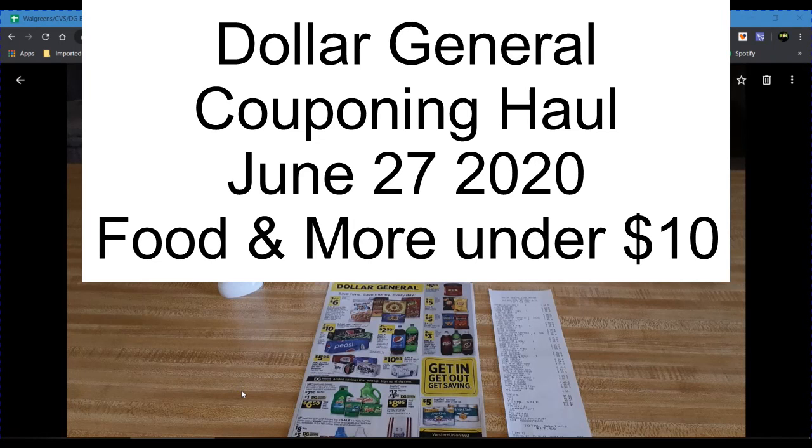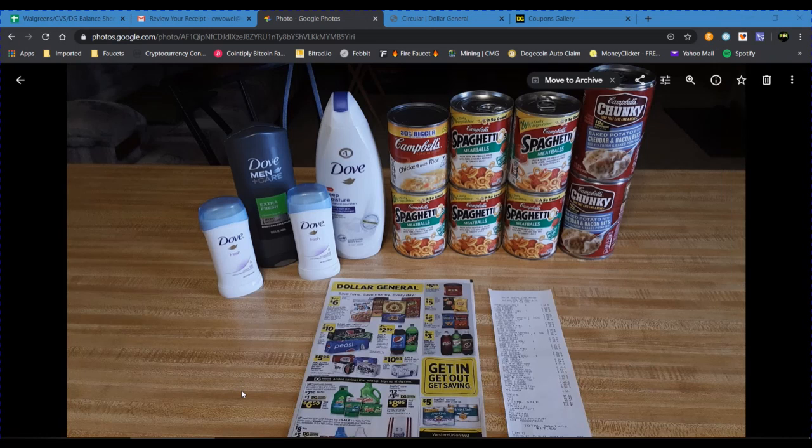Hey everyone, welcome to my video. This is going to be my Dollar General couponing haul for Saturday, June 27, 2020. This is a little quick scenario I threw together. I got some food items and some bath and deodorant essentials, and I managed to get the transaction for under $10 before tax. So if you're interested in how I did that, keep watching the video.